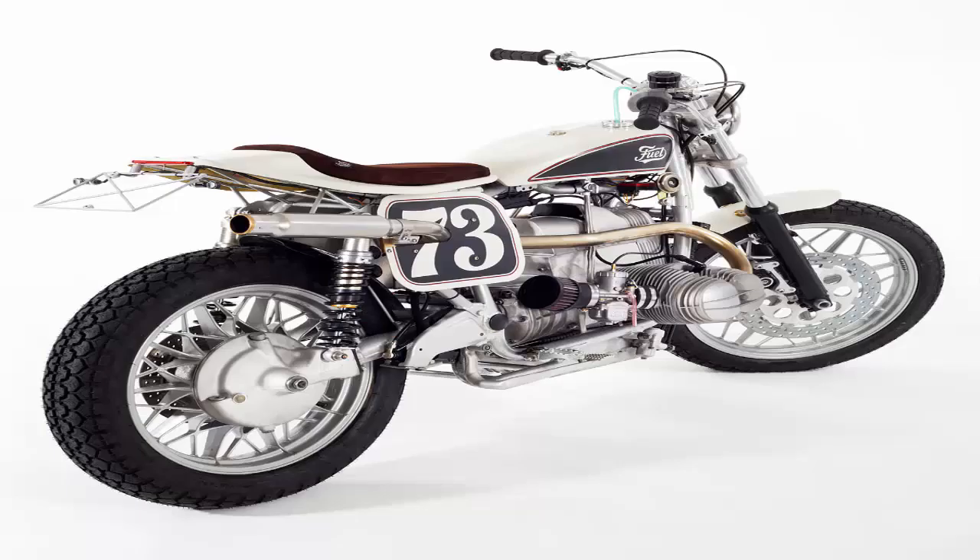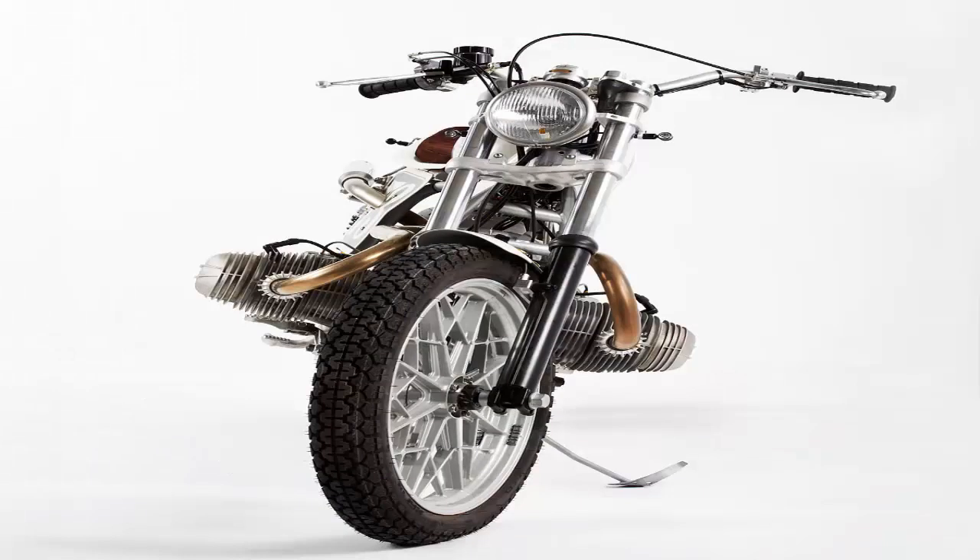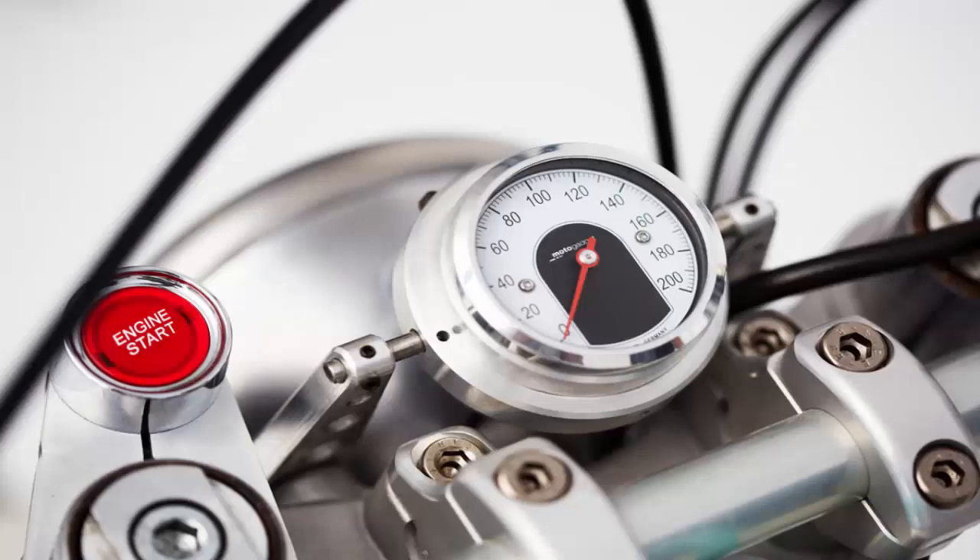BMW Tracker by Fuel. Carl's Vibes builds motorcycles with a purpose. When he's not beavering away in his Barcelona workshop, he's organizing Scram Africa — an exhilarating blast through the desert for owners of classic and custom bikes. Carl's own BMW builds are designed to handle the rough stuff, but this one is a little different.